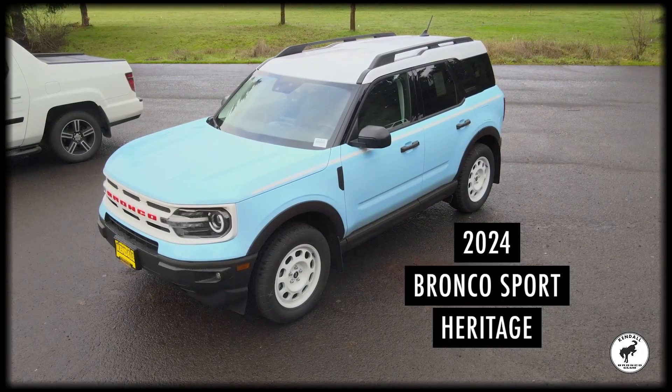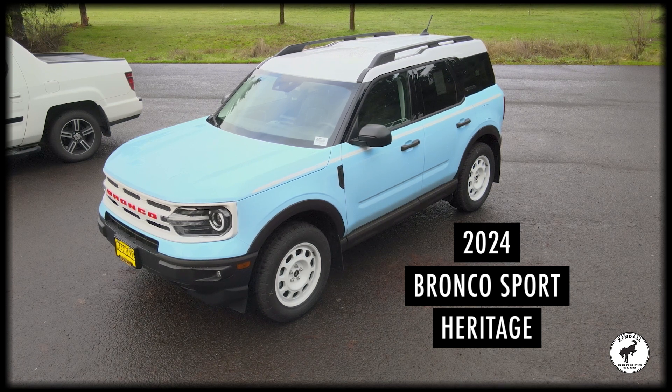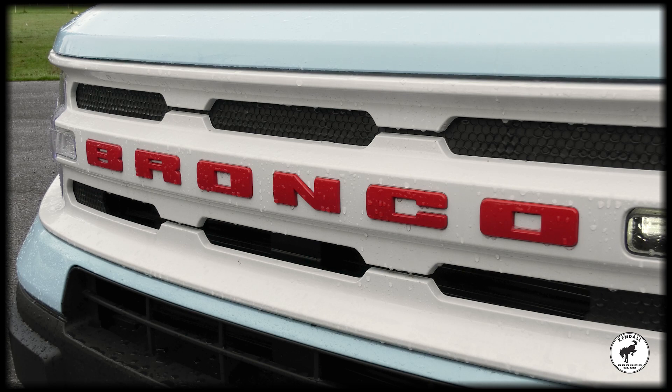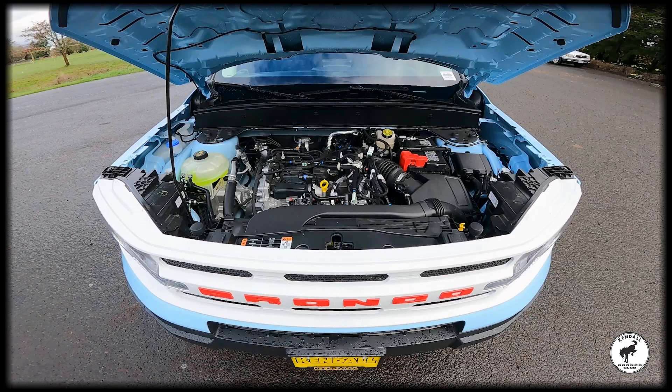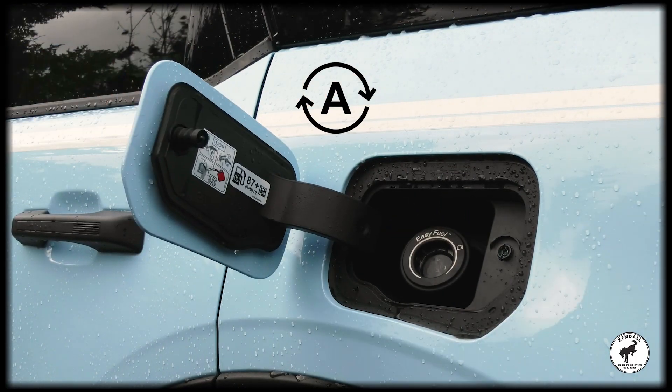Discover all the modern convenience of the Ford Bronco Sport combined with the vintage styling of a 1966 Bronco. The 2024 Ford Bronco Sport Heritage features a turbocharged 1.5-liter three-cylinder engine with auto start-stop technology to save on fuel and electronic traction control for smooth handling.